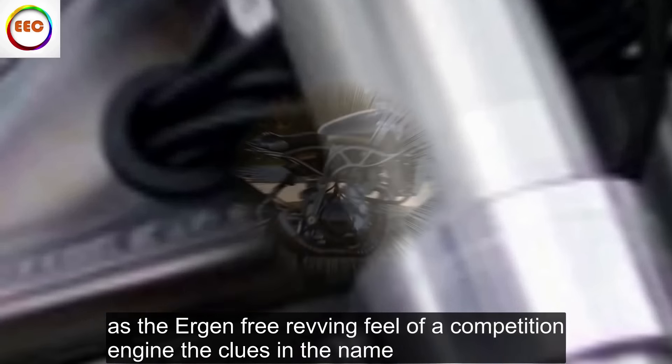As much a sculpture that wouldn't look out of place in an art gallery, it's hand-built from 64 individually welded sections. With so little weight to push around, its thrappy 50 brake horsepower is devilishly effective and has the urgent, free-revving feel of a competition engine — the clues are in the name.